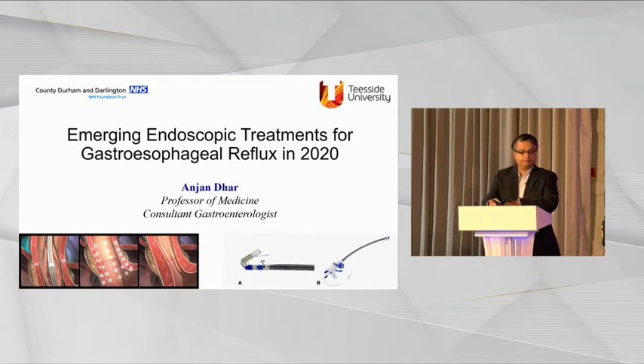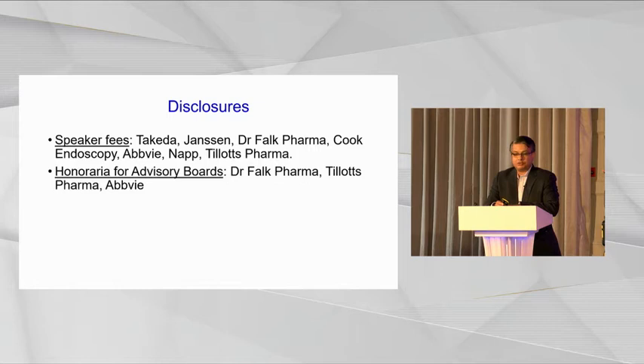Good morning everybody. As Dave said, it's absolutely a pleasure to come back to Sheffield. This is probably the first and only big gastroenterology meeting for this year, so I hope you enjoy it. I hope the technology works; if it doesn't, apologies. Dave has given me the challenge of talking about endoscopic reflux treatments. This is not an area that is very popular in the UK. I'll share with you some data on our experience using one form of endoscopic treatments. These are my disclosures.